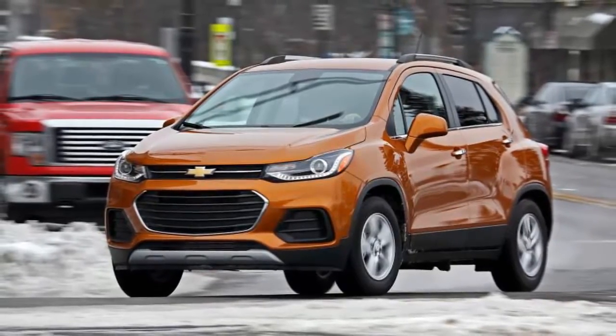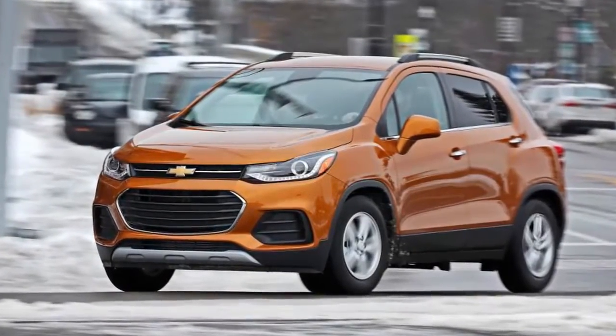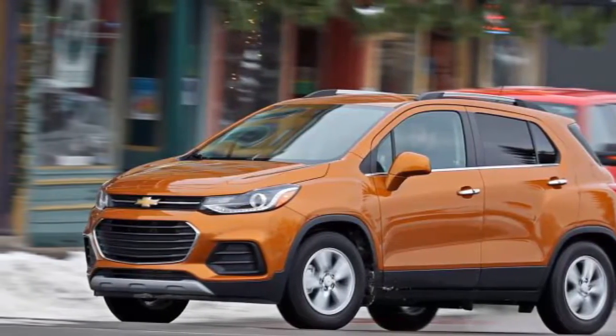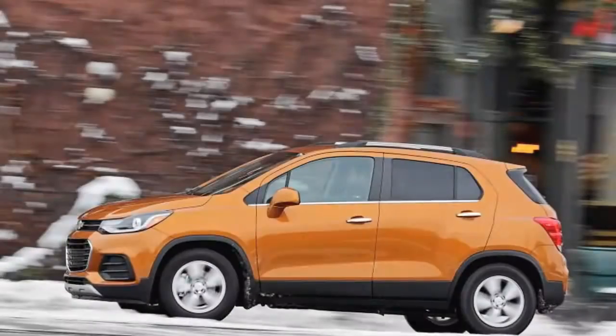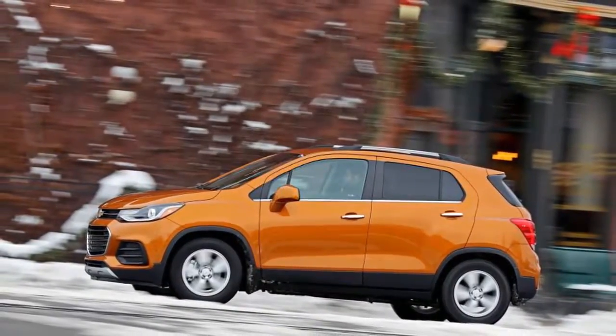The Chevrolet makes up for its accelerative deficiencies with competitive handling and braking performance. With a decent 0.83 grams of grip around the skid pad and a short 164-foot stop from 70 miles per hour, the 2017 Trax is far less tippy and precarious than its styling suggests. Body roll is kept in check and the ride is comfortably firm, while the brake pedal provides progressive feel. The little Chevy is also eminently maneuverable, with quick steering and a short wheelbase that make parking a cinch. The CX-3 is more fun to drive, but the Trax is competent where it counts and gives an overall impression of solidity.